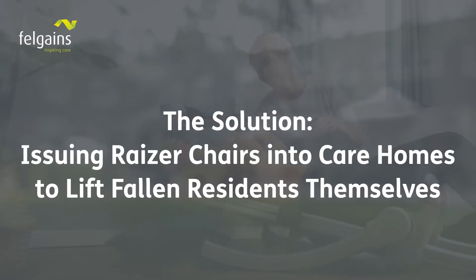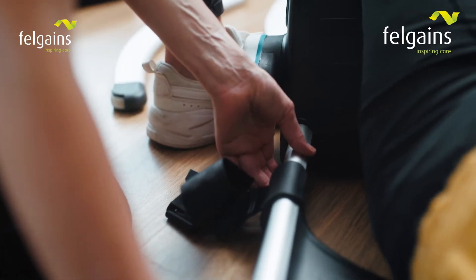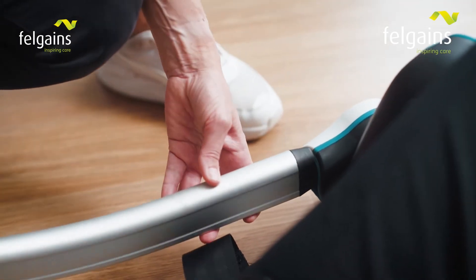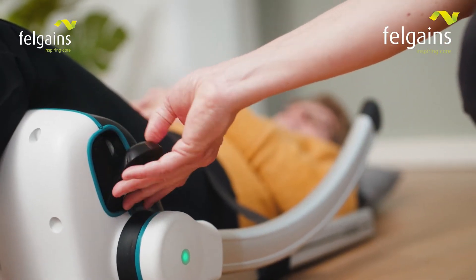There are complex needs around discharge and getting people home, then needing additional support in the community. We did a bit of an exploration into the lifting gear available and an options appraisal. The reason I like the Razor chair is because you build it around the person — it doesn't involve having to move the person too much to put them on it. So we thought we'd try a little test and learn study.